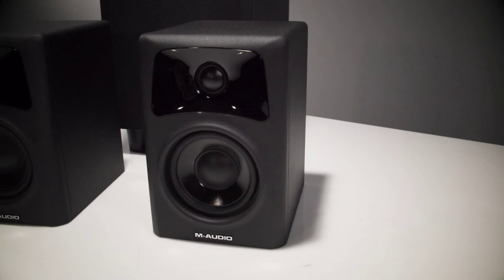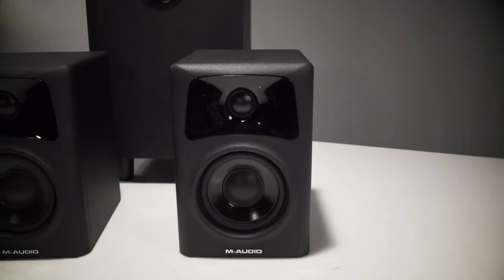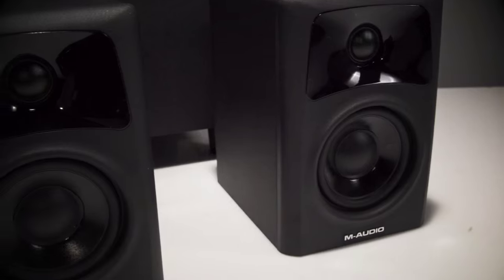The AV32.1 comes with two satellites, each with 3-inch polypropylene cones and 1-inch silk dome tweeters. Both of the drivers, if you poke them, will pop back out. So if you have kids, it's a great solution — it's really hard to wreck the speaker.